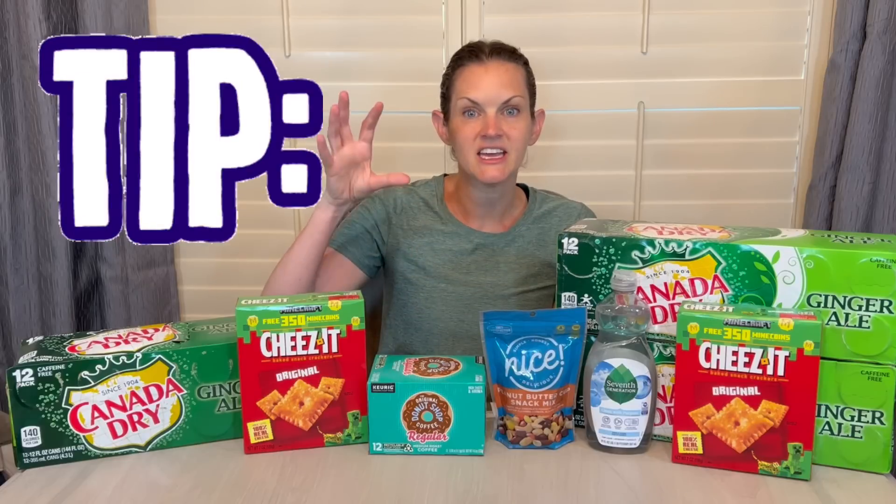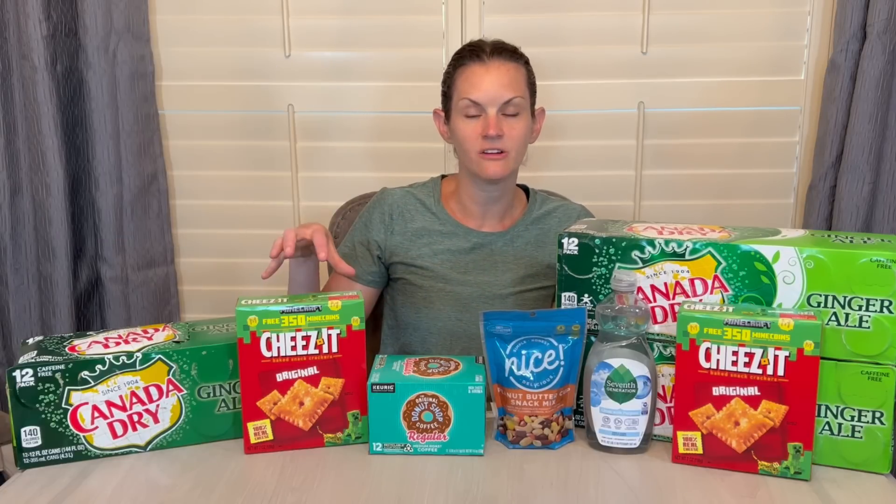Yesterday we could do the deal multiple times. Today, the spend $20 get $10 in Walgreens cash for groceries, you can only do once. How do I know this? Because I spent $20 twice and I only got it back once. Sometimes with questions, your guess is as good as mine — I just use myself as a guinea pig and go try it out. So the answer is you can only use today's booster one time, which makes sense.